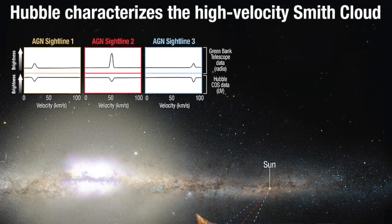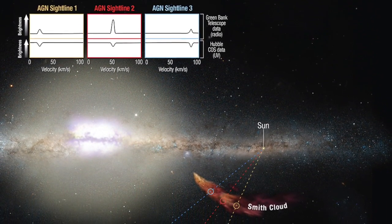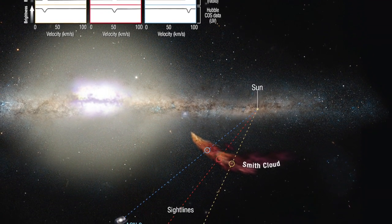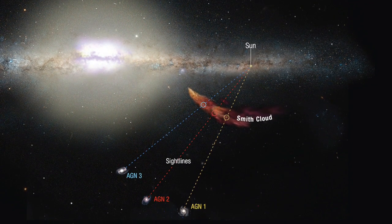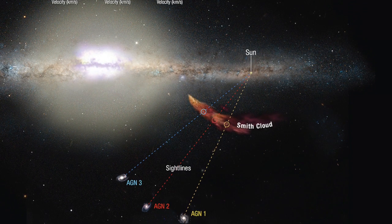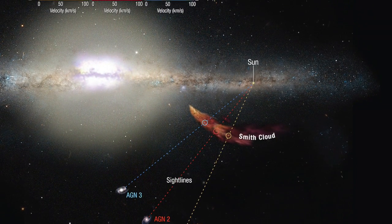However, if it came from within our galaxy, then it would contain more of the elements found within our sun. So to try and settle the matter, astronomers using the Cosmic Origins Spectrograph on Hubble took a look at what the cloud was made of by measuring the light passing through the cloud from distant cores of three active galaxies billions of light-years behind the cloud. In particular, they looked for sulfur in the cloud, which can absorb ultraviolet light — wavelengths that Hubble's detectors are sensitive to.